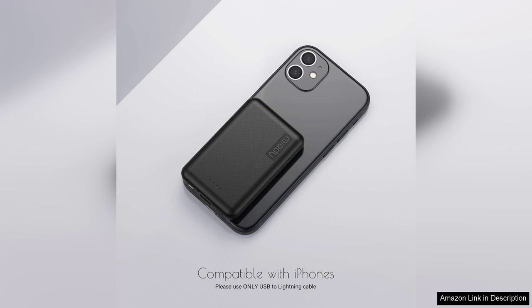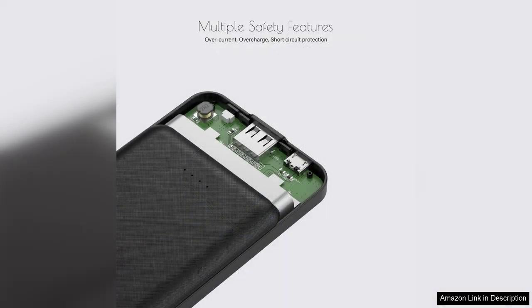Another highlight is the build quality. The chargers feel sturdy and well made, which gives me confidence that they will last. The LED indicators are a thoughtful touch, allowing me to check the battery status at a glance. Additionally, the chargers come with a USB-C cable, which is convenient and saves me from having to buy an extra one.